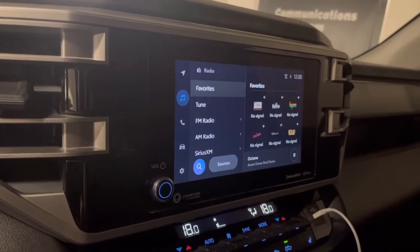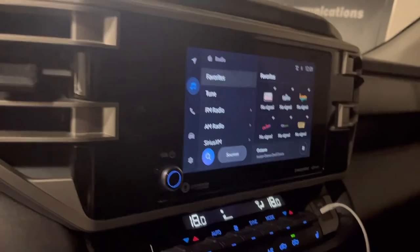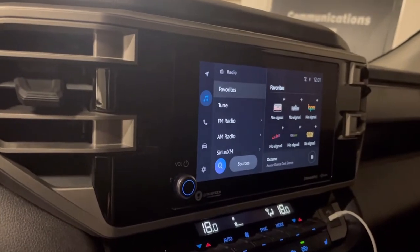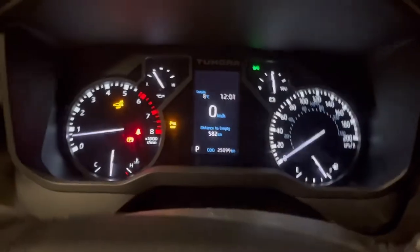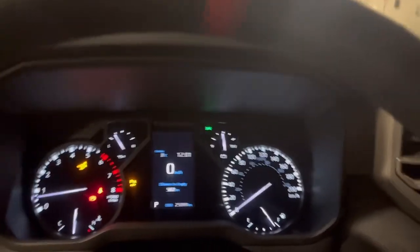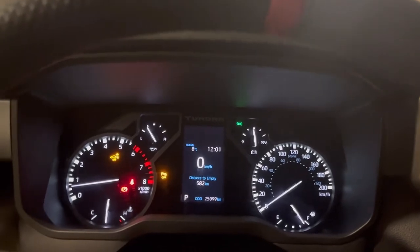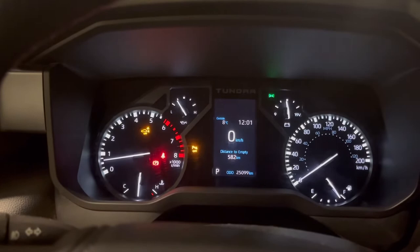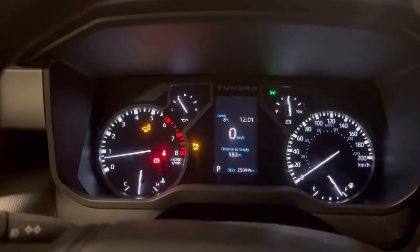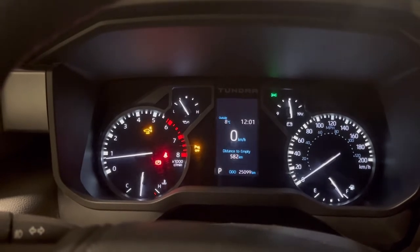It's something I'll probably get addressed at my next oil change or service date, in about 3,000 kilometers. But it is annoying. I've also been having some issues with my fuel gauge. I filled it up and I'm showing 680 kilometers of range when I filled it up two nights ago, and then I drove it down a bit that same night.